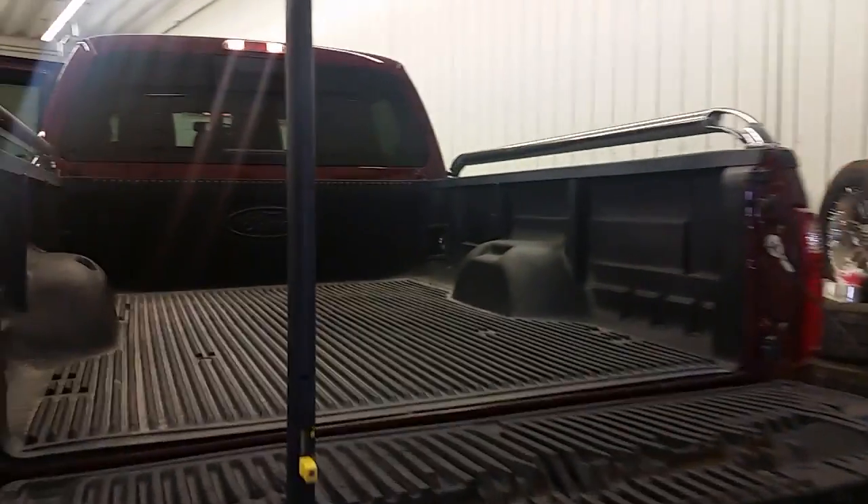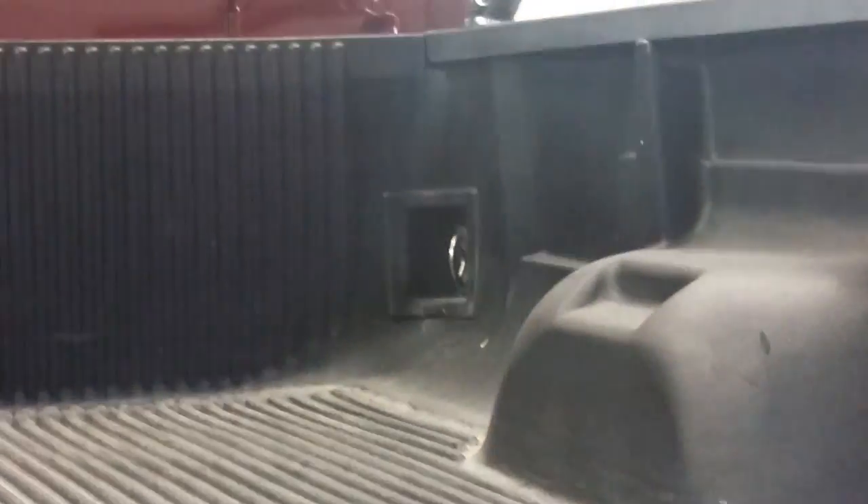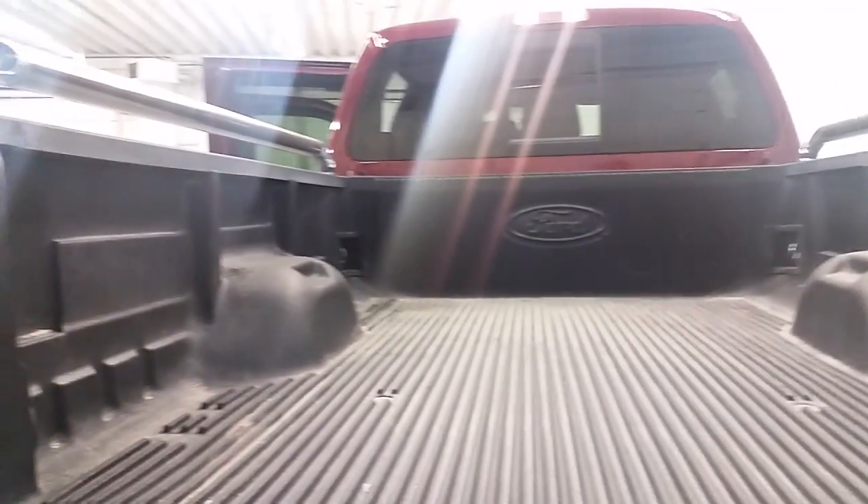Ford's paddle tailgate makes access simple, and just as the icing on the cake, located in the front corners of the bed are two built-in tie-down points that can handle serious poundage with ratchet straps.